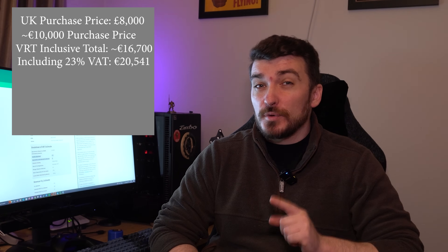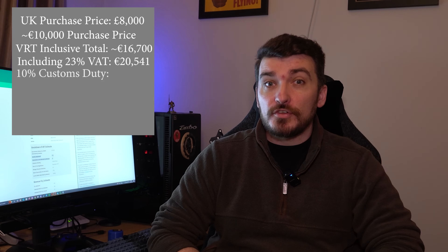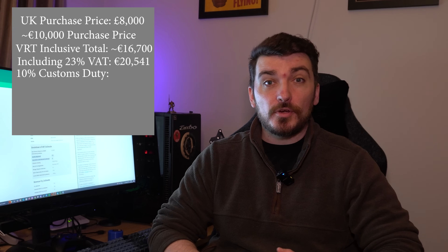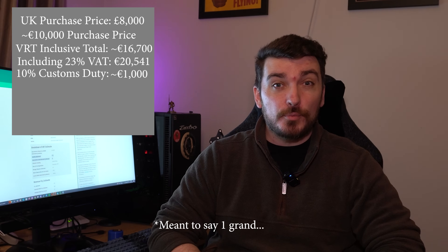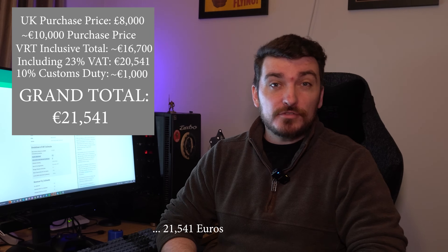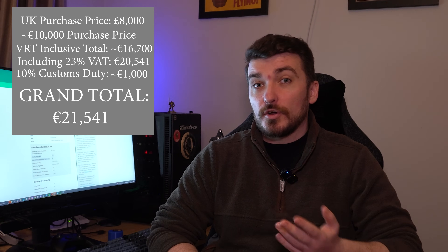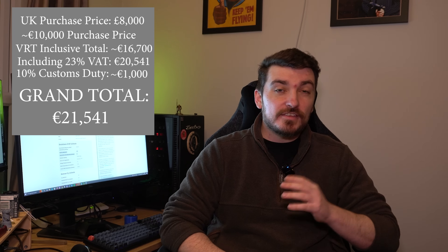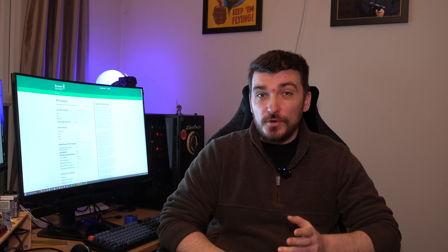But we're still not done, because Customs also wants 10% on top — though they only charge this on the initial purchase price, so that's still another two grand, bringing our total to 22,541 euros on a car we only paid 8,000 pounds for. That is one of the main reasons these cars are very rare in Ireland — unless you really must have an L322, it just doesn't make economic sense to import one from the UK.